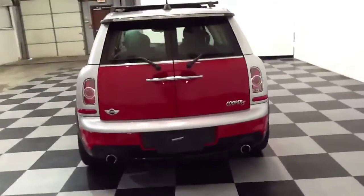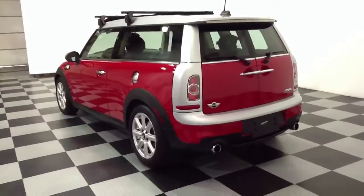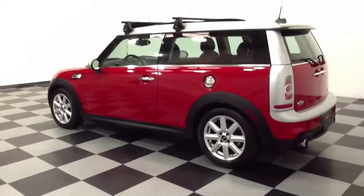Again, this is a 2011 Mini Cooper S. Some of the options that this vehicle features include a six-speed manual transmission, a panoramic moonroof, and heated seats.